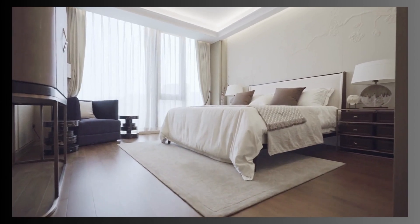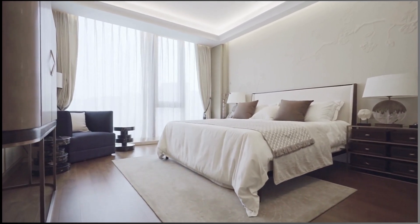10. Bedroom sets. Some people prefer to purchase bedroom furniture as a set, ensuring a cohesive and coordinated look. Thank you for watching.